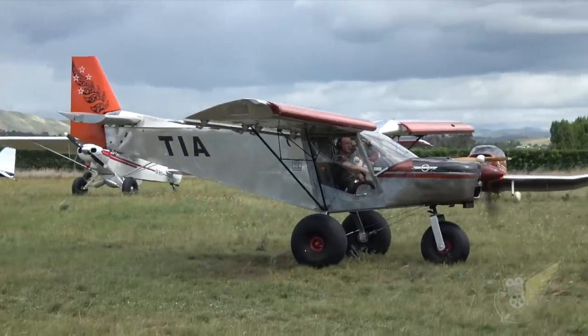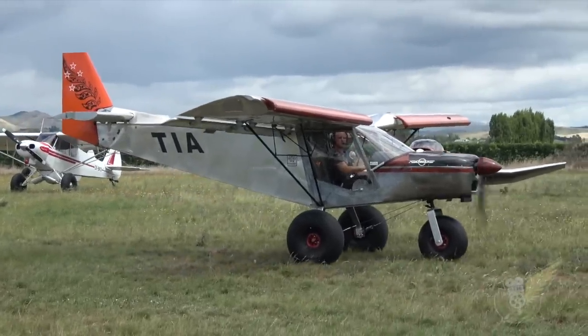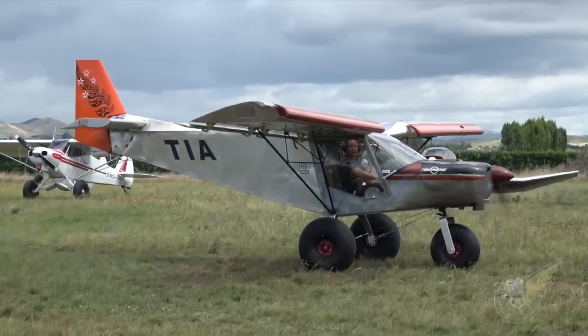So what sort of engine has it got on this one? This one now has just got a factory 100 horse Rotax which is fuel injected — it's just a factory engine.